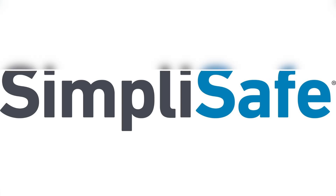Thanks to SimpliSafe for sponsoring this video. Welcome back to my channel. Today is all about the Target Bullseye Playground.